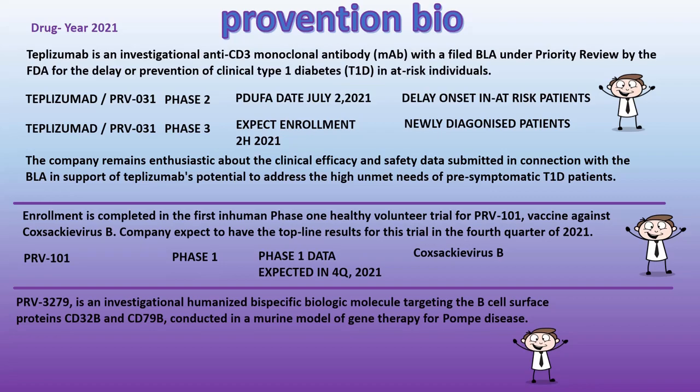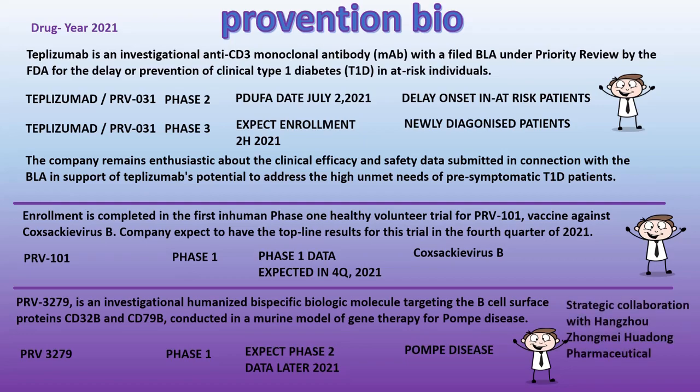PRV-3279 is an investigational humanized bi-specific biologic molecule targeting the B-cell surface proteins CD32b and CD79b, conducted in a murine model of gene therapy for Pompe disease. The company has entered into a strategic collaboration with Hangzhou Zhongmei Huadong Pharmaceutical of China to develop and commercialize PRV-3279.